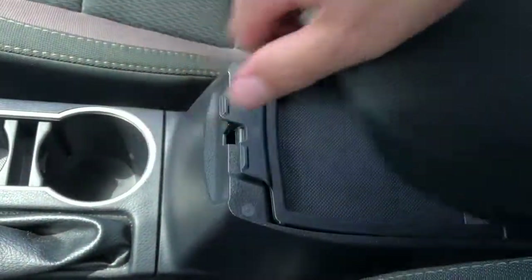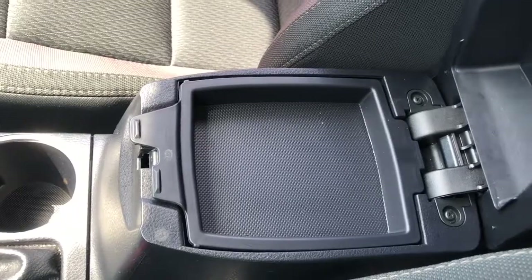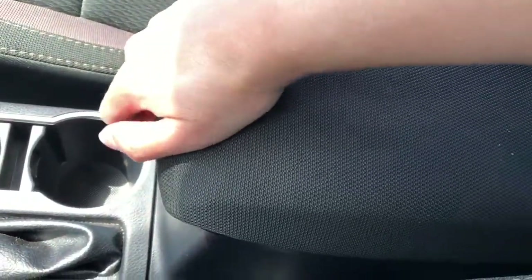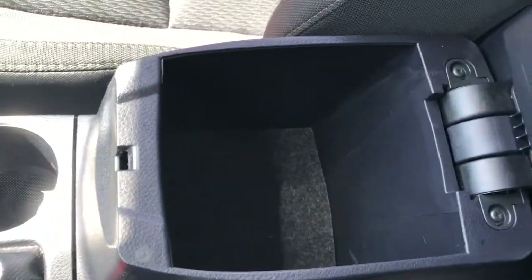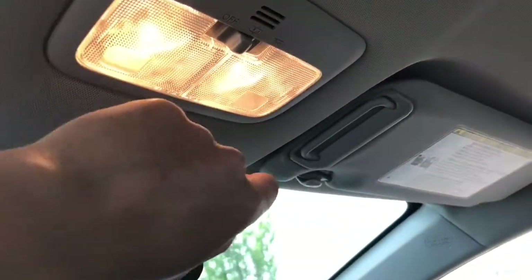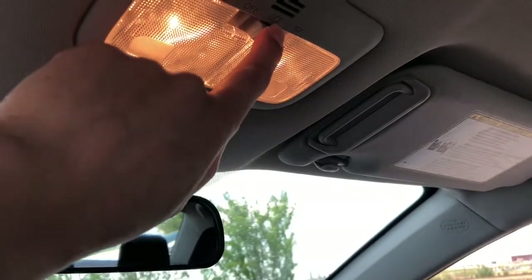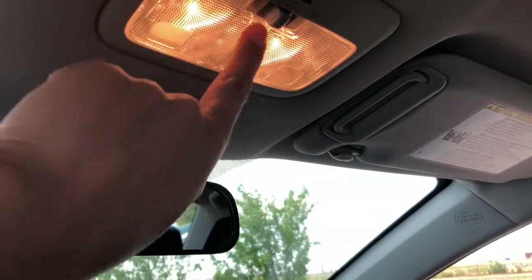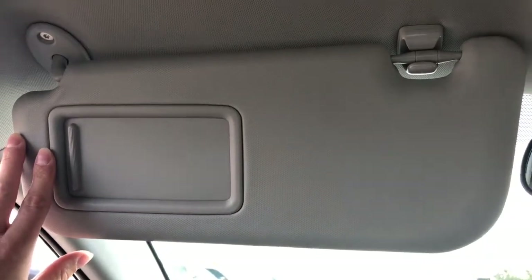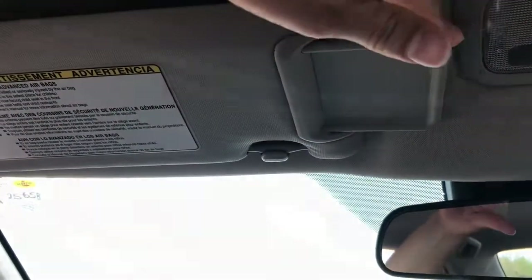We have two lovely cupholders and a nice central armrest that has two trays — a top one and more storage underneath. Having a look up here, we do have push interior lights. You can set them to off, set them to open when the doors open, or just on all the time. The lovely sun visor has a handy mirror and an extender to increase your sun coverage.